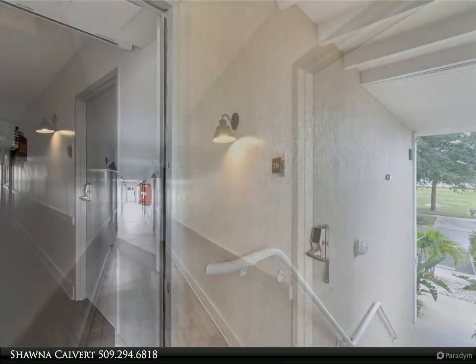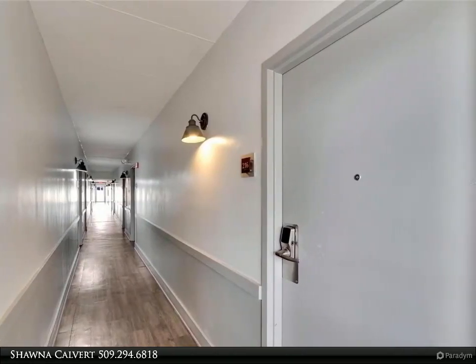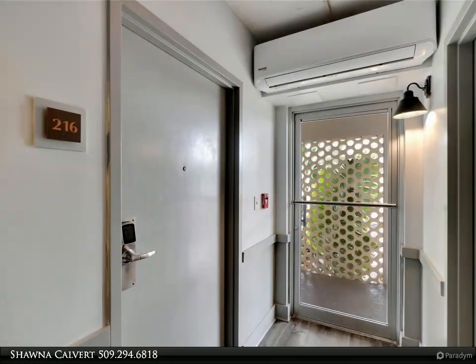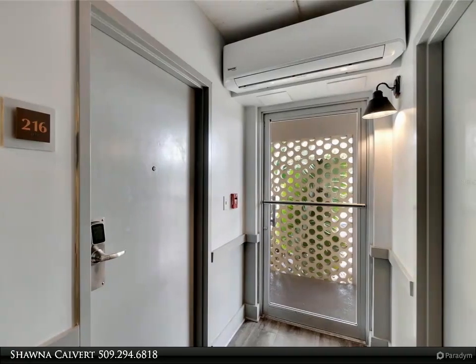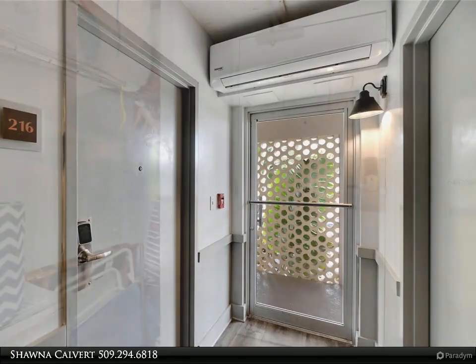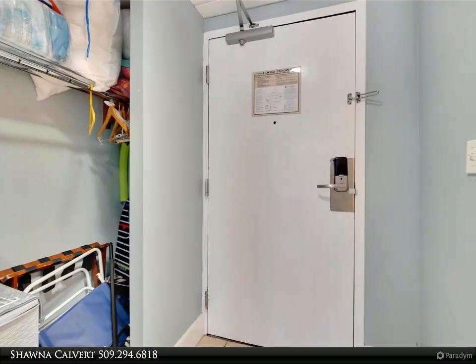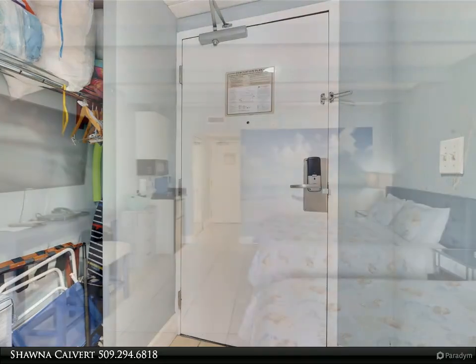This property is an excellent investment opportunity with the option for daily rentals and professional property management, or you can choose to self-manage. Located just a short drive from Tampa, St. Petersburg, and Sarasota, you'll enjoy the best of waterfront living in a prime location. Nearby you'll find shopping, hospitals, restaurants, and golf courses.